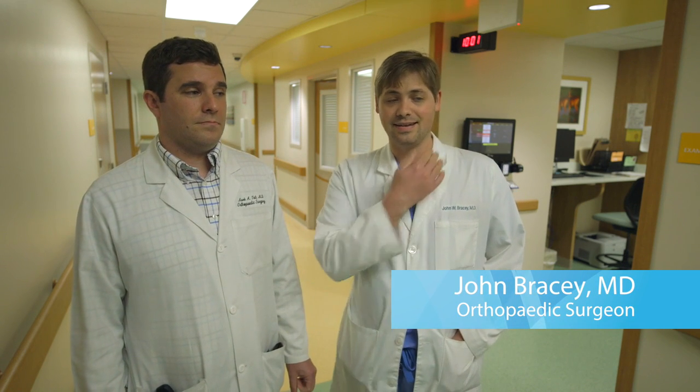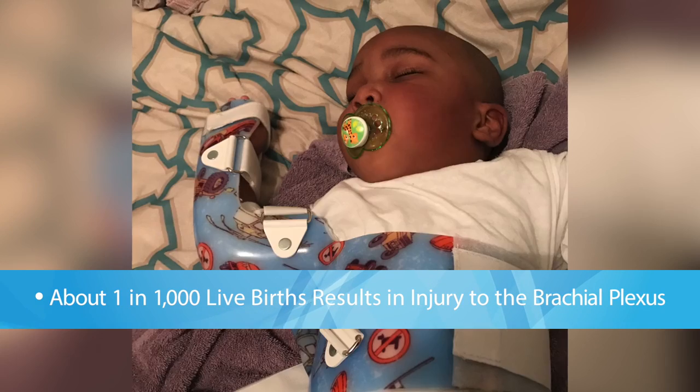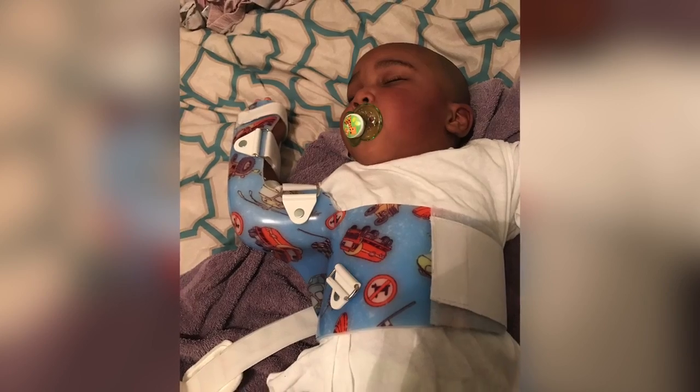The brachial plexus is a collection of nerves that exits the neck and goes under the collar bone, forming all the nerves of the upper extremity. They give both sensation as well as the electrical supply for muscle function. Unfortunately, about one in a thousand live births results in an injury to the brachial plexus.